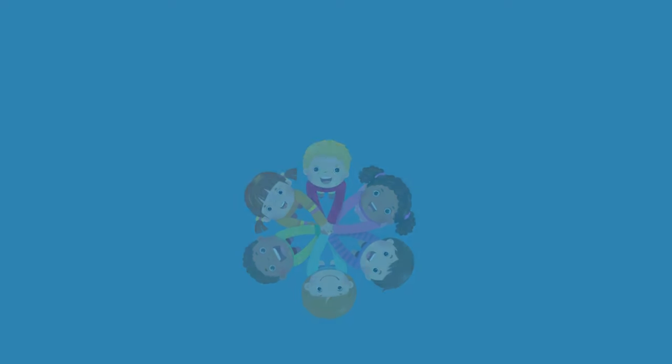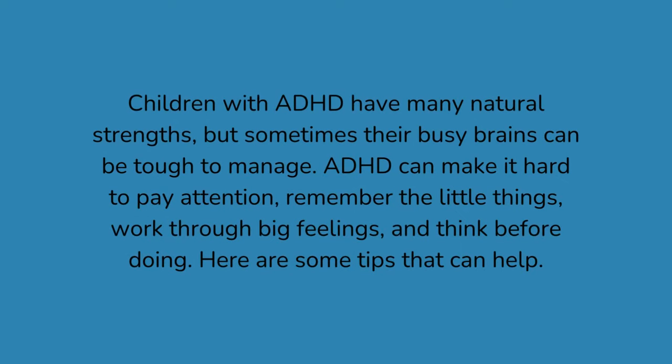Children with ADHD have many natural strengths, but sometimes their busy brains can be tough to manage. ADHD can make it hard to pay attention, remember the little things, work through big feelings, and think before doing. Here are some tips that can help.